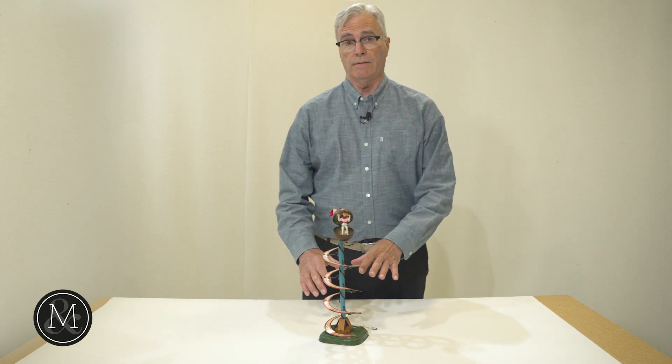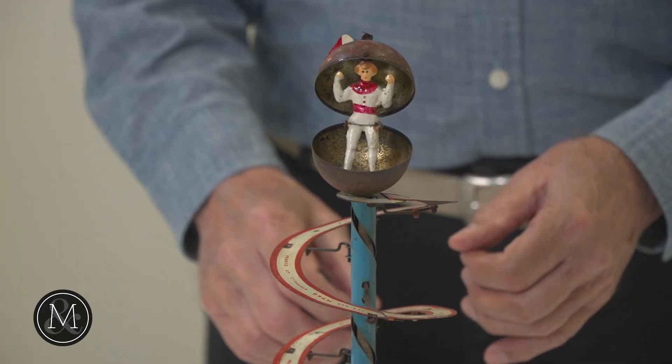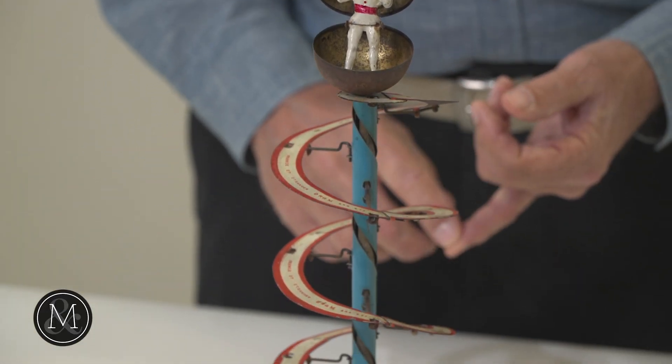This is just one of the remarkable toys made by Fernand Martin, a French automaton and clockwork toy maker from 1878 to 1912.